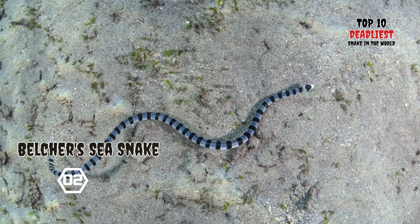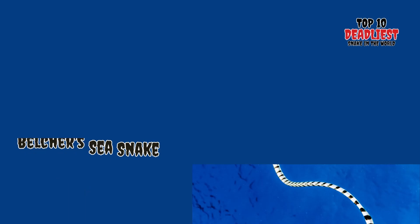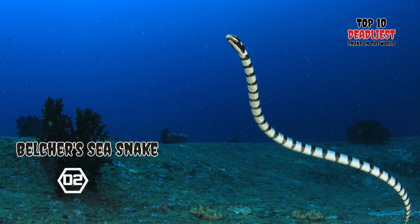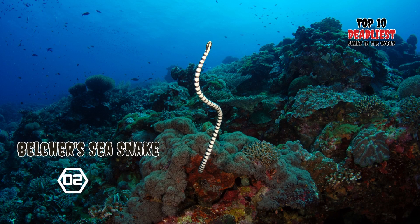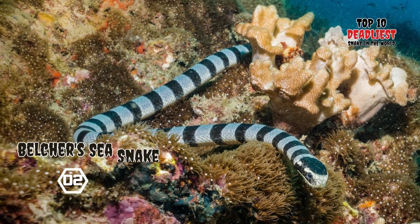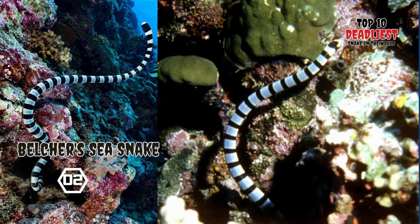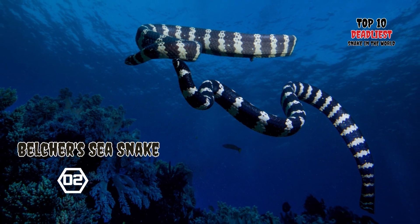Its head is small and flattened, and the entire body is compressed, covered in scales, enabling it to glide swiftly through the water at remarkable speeds, reaching around 12 miles per hour. This remarkable agility allows it to ambush and overpower its prey with relative ease. Most of its life is spent underwater, as it lacks gills and needs to surface occasionally for air. To move efficiently through the water, it possesses a flattened tail resembling a flipper, which aids in swift propulsion. In conclusion, the Belcher's Sea Snake is a highly venomous aquatic serpent with deadly hunting skills and a remarkable ability to move swiftly through the water. Its unique characteristics make it a truly fascinating but dangerous creature.